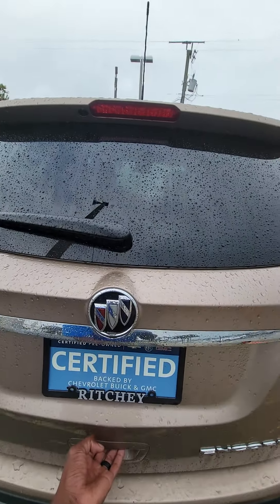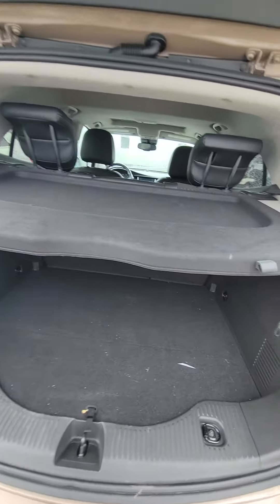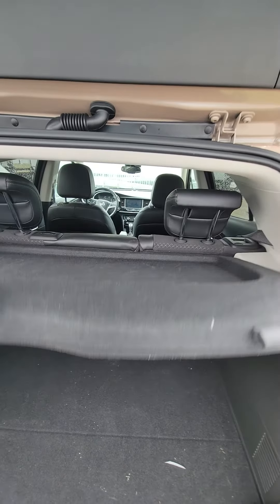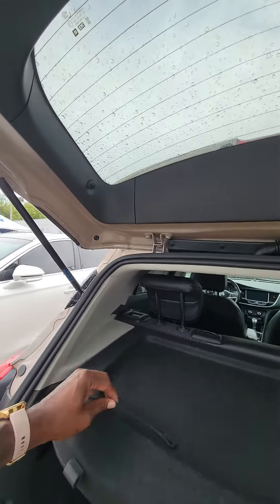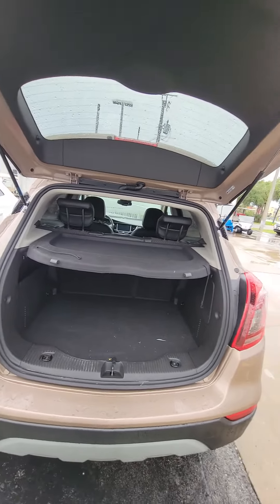Back up camera, one button to let the tailgate up, cargo cover, a lot of space in the back. You can also take the cargo cover off if you need the extra space, but if you like a cooler or want to put something under here that's private, you're more than welcome to do that. Also, we have the strings that go to the knobs so that when you lift up the tailgate, the cargo cover goes underneath.